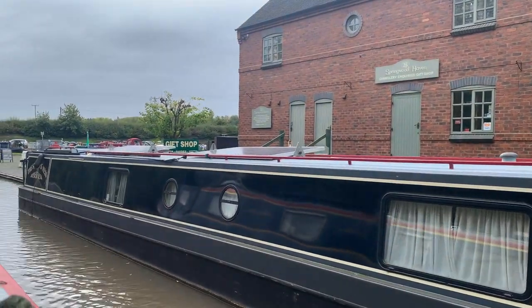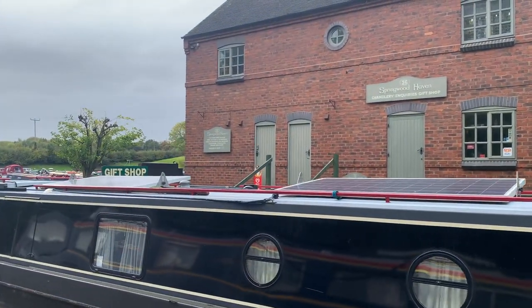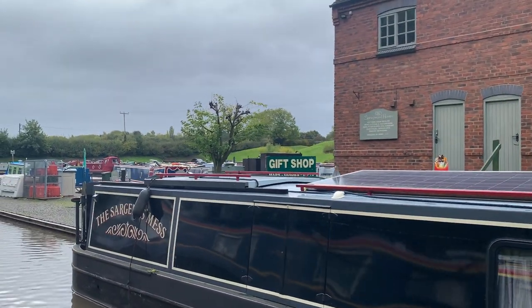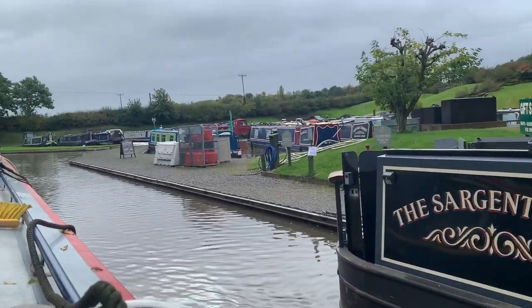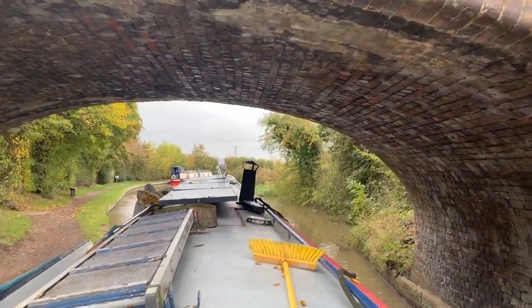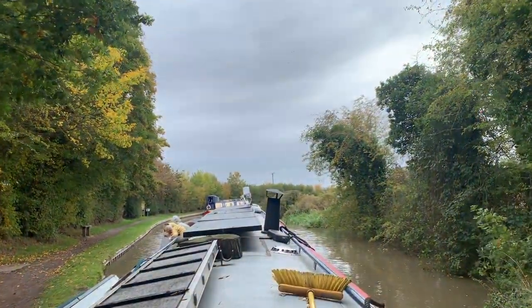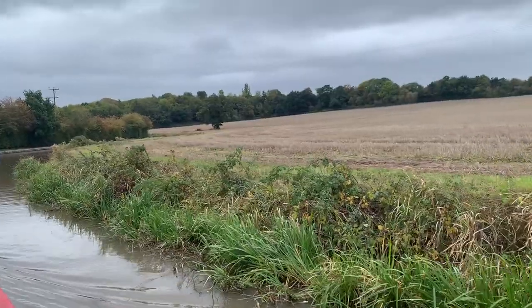We're actually going to go to this marina but it's actually closed today and Sunday, so we're having to go to a different one, but we do remember this one — I think I got ice cream here. We have actually done this stretch of canal before and we filmed it about a year ago, so if you'd like to check out those videos they will be linked in the description.